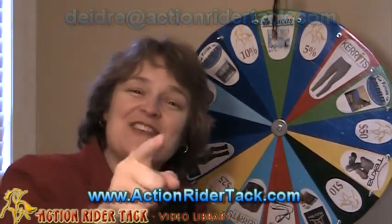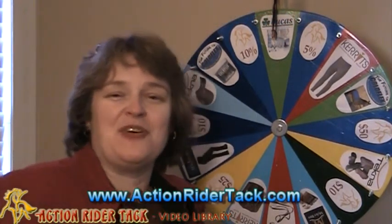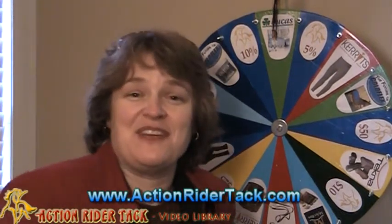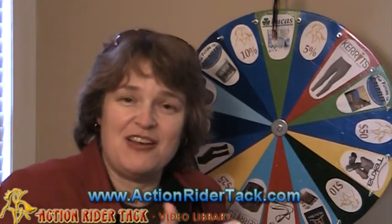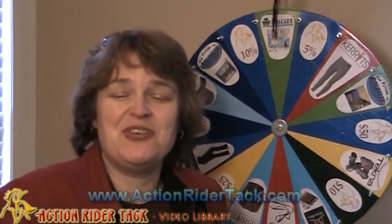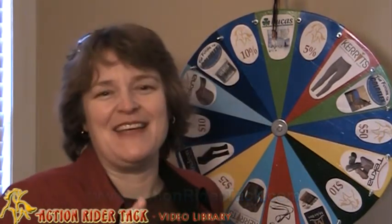Congratulations, and thanks to all of you. Please join us again next week. Make sure you're commenting on our blog, asking us questions, and liking things that we do — we really appreciate that. Or sharing it with others, or just share things with us, we appreciate that too. Again, this is Deidre Huey with ActionRiderTack, and until next time and every day, be one with your horse. Take care.